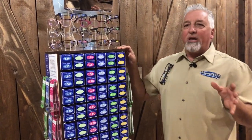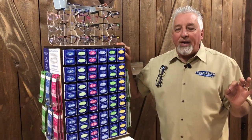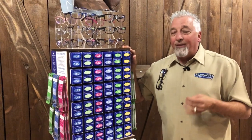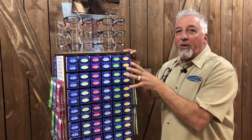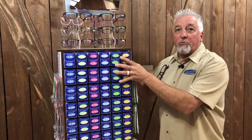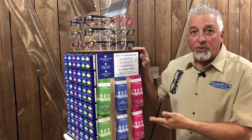I don't know if you really understand what that means. You're working on 60% margin — $25 retail, $10 wholesale — you've got $15 profit in every pair of glasses. There is not a display in the world that carries this much product in one little space, and you don't have to have a second location for your magnetic eyeglass holders.